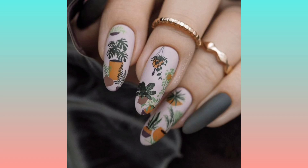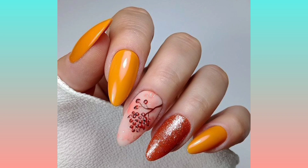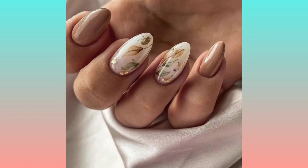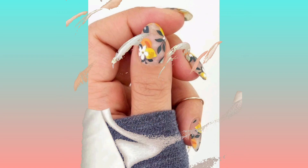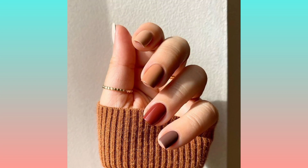Hi there! In this video, there are new trendy nail art designs of 2023. All these nail art designs are new and the most beautiful nail art designs this year.